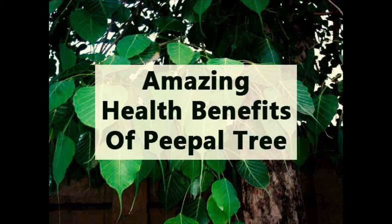It purifies the surroundings by killing harmful bacteria. The peepal tree provides homes to varieties of birds and animals, and also it supplies maximum oxygen.